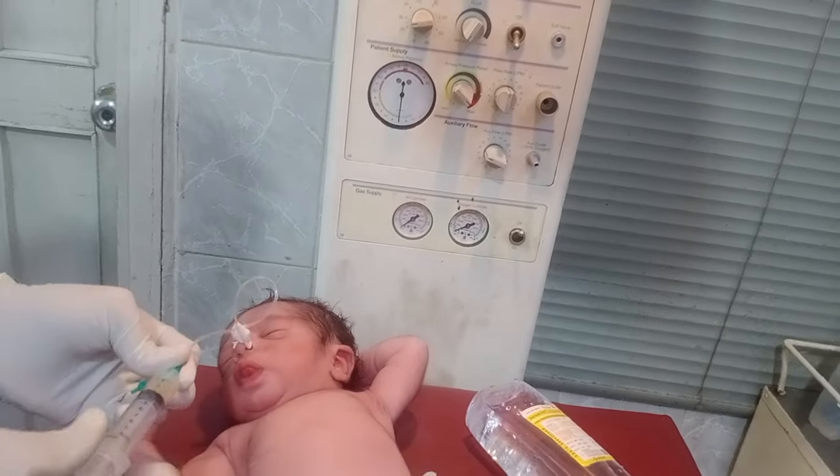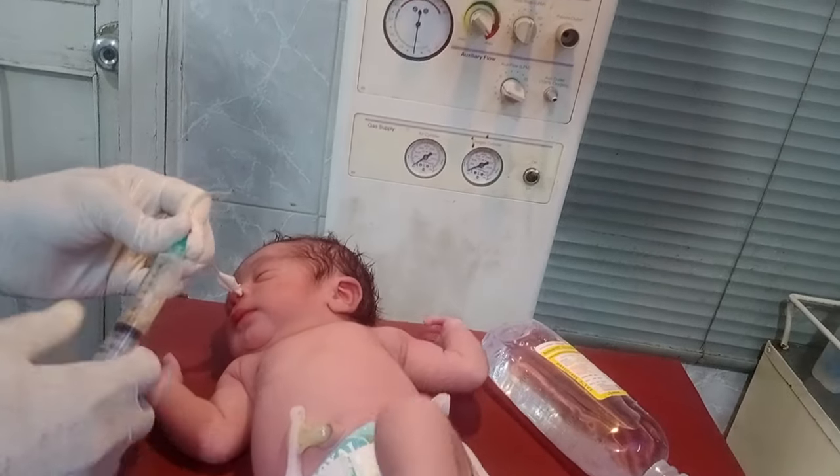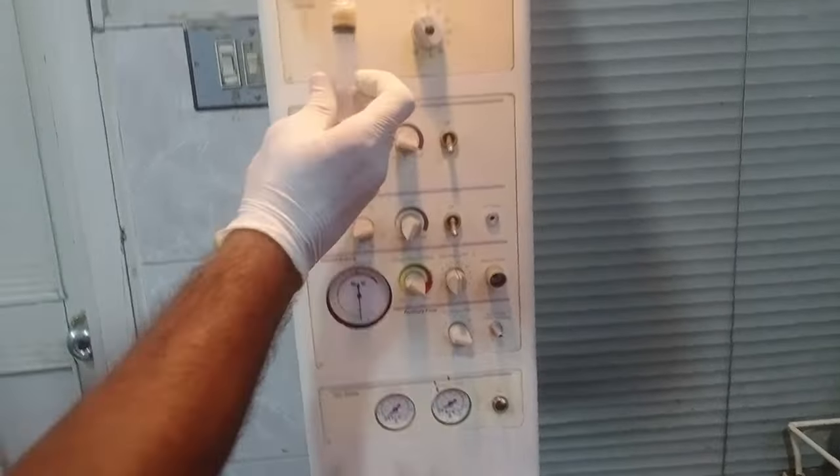You can see that this is teal yellow in color, and it can cause severe infection in the baby. That is why its removal is so necessary.